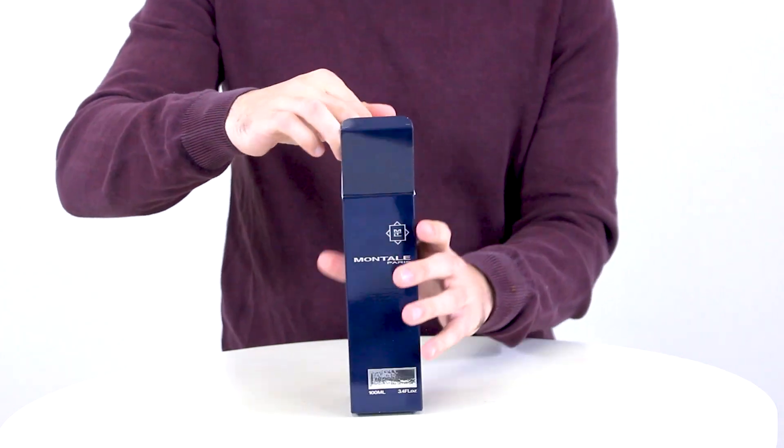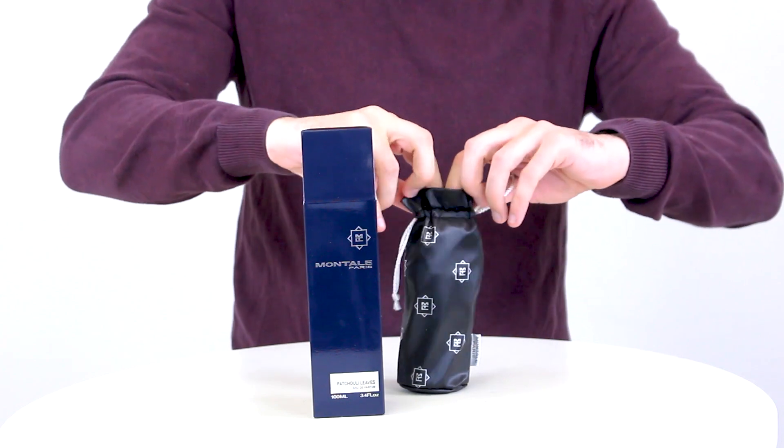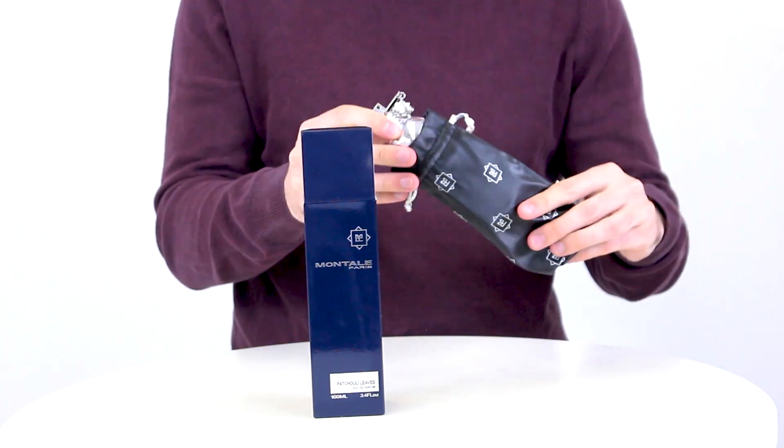Hey everyone, Jake here, and today I'll be reviewing Patchouli Leaves by Montale. This Pierre Montale creation debuted in 2006, and I'm a big fan.